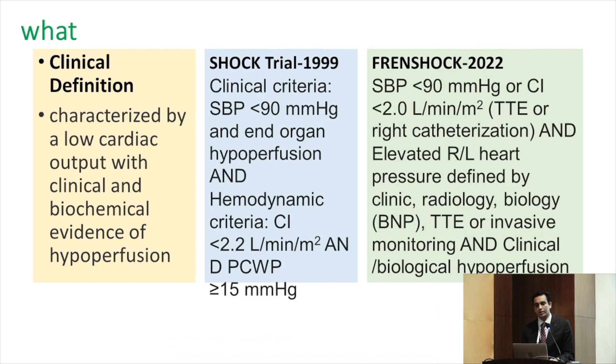Understanding and definition of cardiogenic shock has evolved over time. Clinically, it is characterized by low cardiac output with clinical and biochemical evidence of hypoperfusion. In the 1999 SHOCK trial, they used a clinical criteria of BP less than 90, a cardiac index less than 2.2, and PCWP more than 15 — meaning they used a pulmonary artery catheter, which we no longer routinely use today.